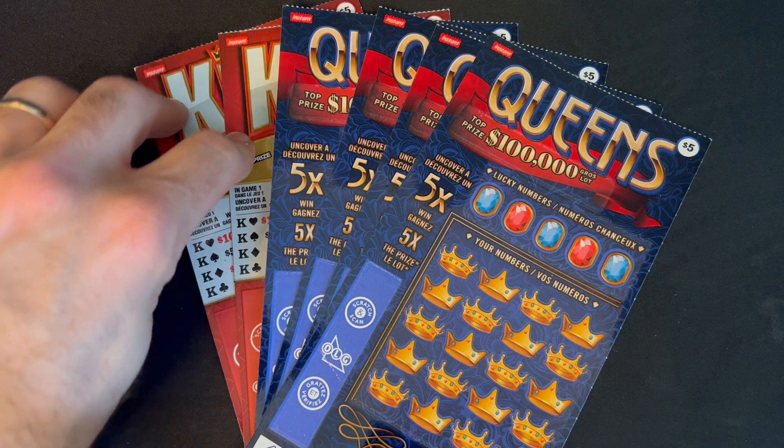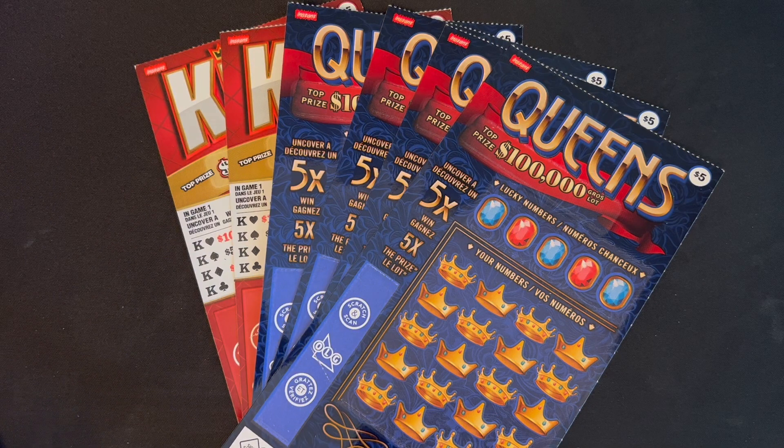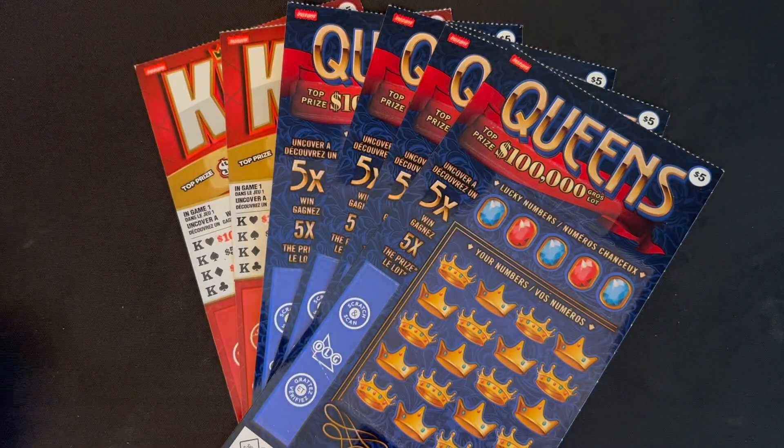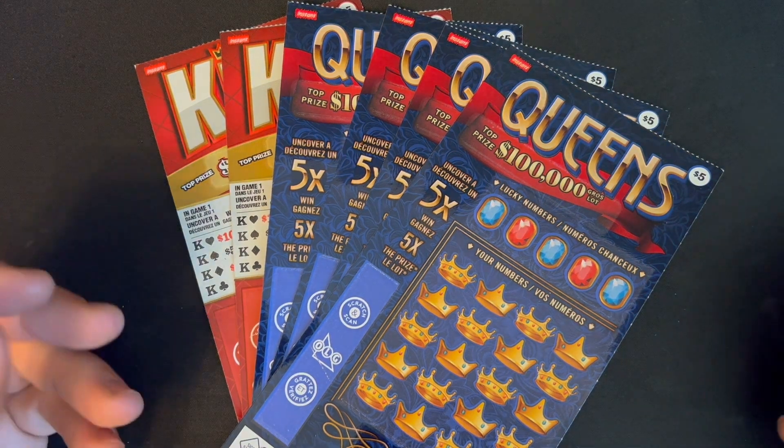I have two King's tickets and four Queen's tickets — they're all five dollars, so I have a $30 session today and a $30 session tomorrow with the exact same tickets. Put your comments down below: see if tonight's going to be the winning one or maybe tomorrow's going to be the winning one.